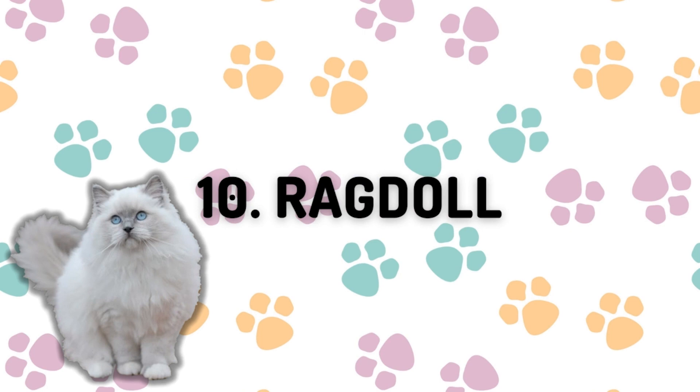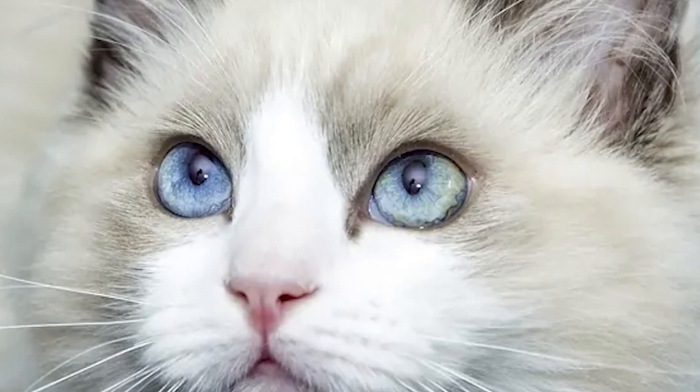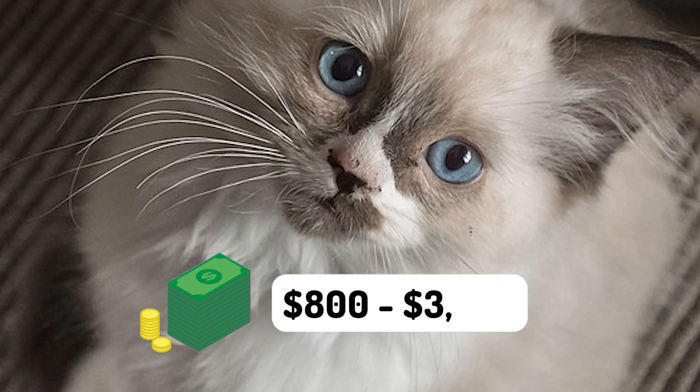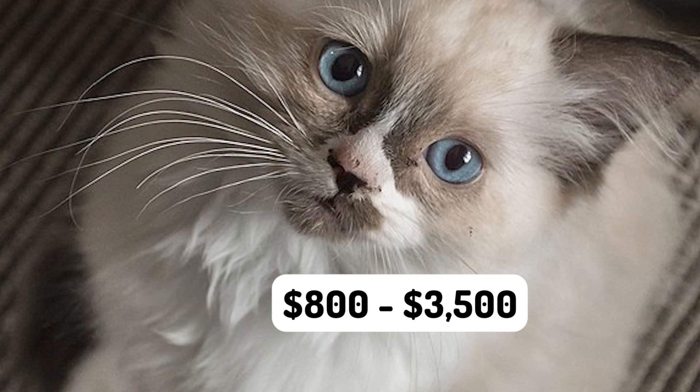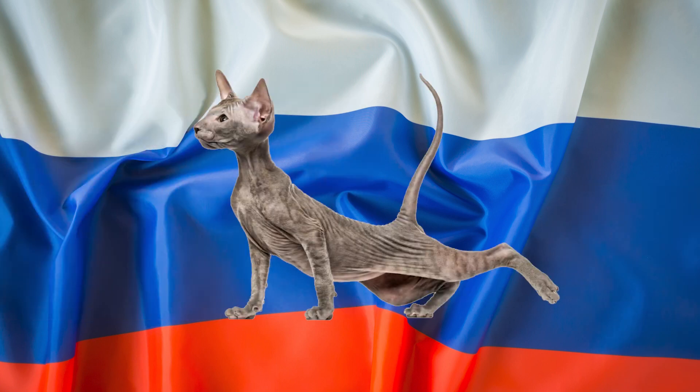Coming in at number 10 is the Ragdoll. This adorable, popular breed has soft and silky hair with gorgeous blue eyes. You can expect to pay anywhere from $800 to $3,500 for this breed.